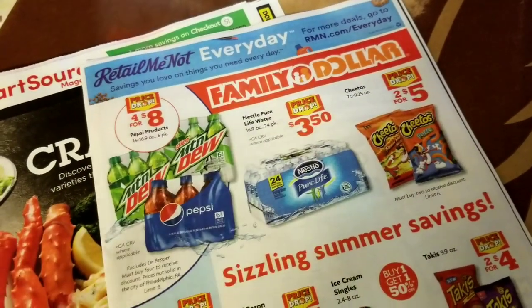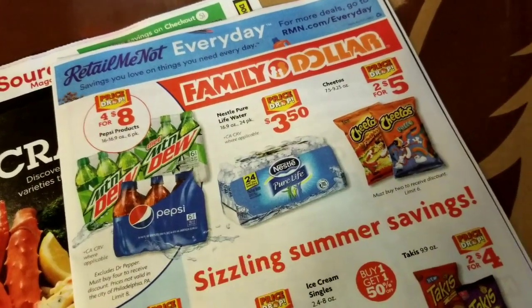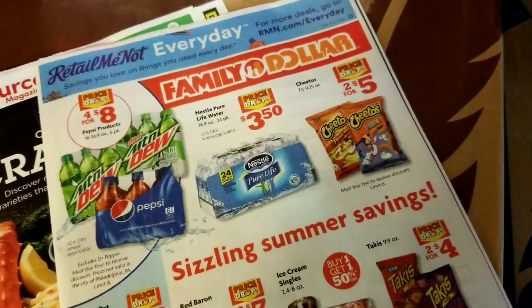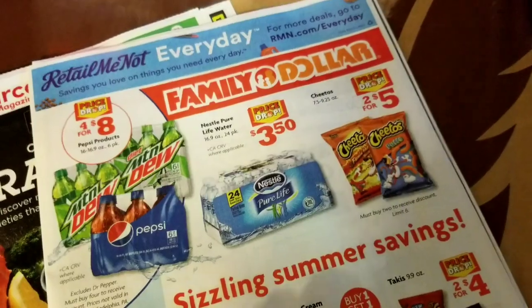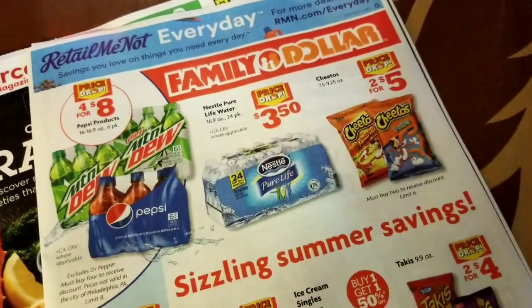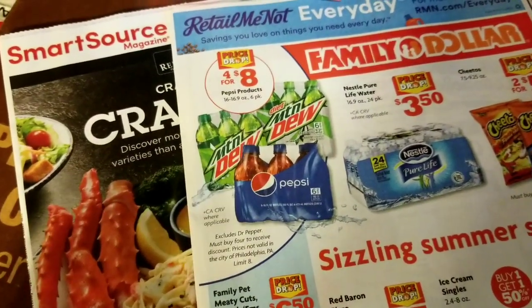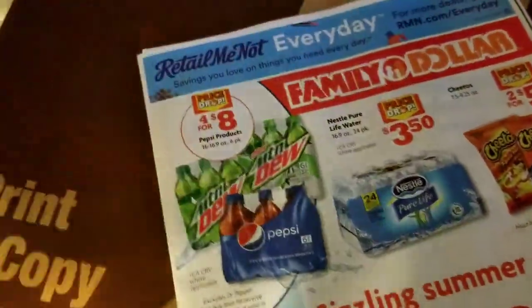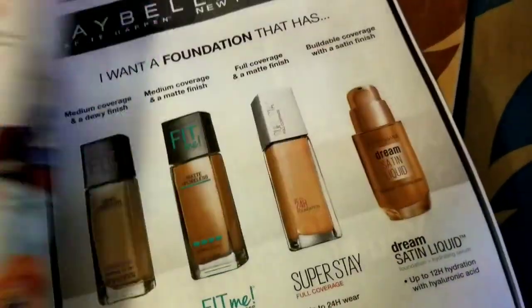I looked on some blogs to see what kind of inserts were coming on Sunday and it looks like just the one Retail Me Not that I have right here. I get this for free in the mail on Wednesdays, so I get the Retail Me Not the week before it comes out in the newspaper. Just this one Retail Me Not, so you can decide if you want to actually get any papers on Sunday.